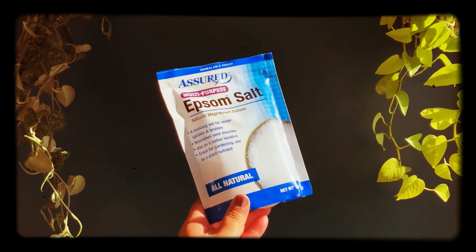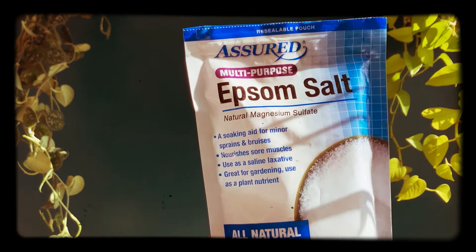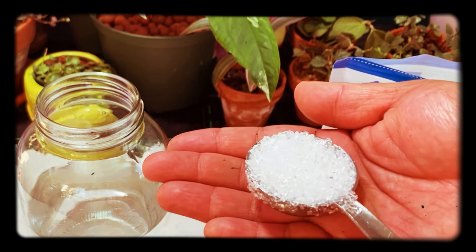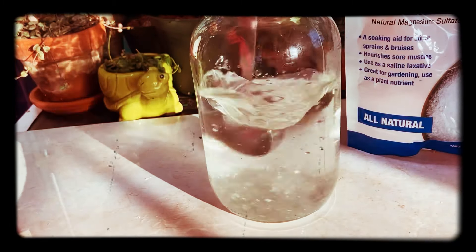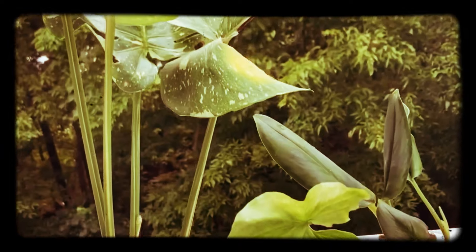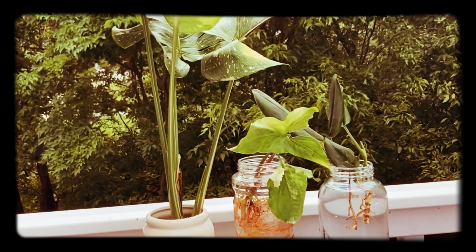Next is Epsom salt — a household item great as a plant nutrient supplement, though not a substitute for fertilizer. The magnesium in Epsom salt helps your plants absorb nutrients from fertilizer much better. I mix a tablespoon per gallon of water and use it to water plants in between fertilizing sessions, at the start or end of the growing season. It's much cheaper than Super Thrive and you likely already have it in your kitchen or bathroom. I've also used it for water propagations.